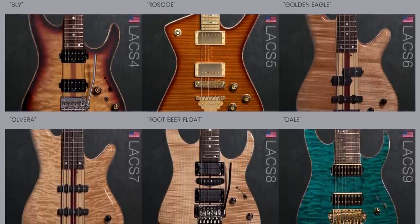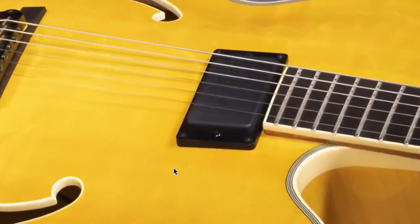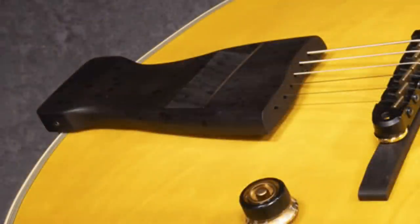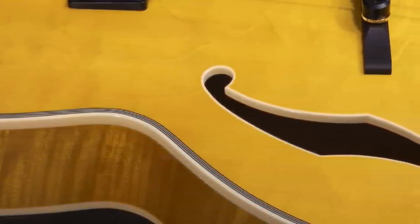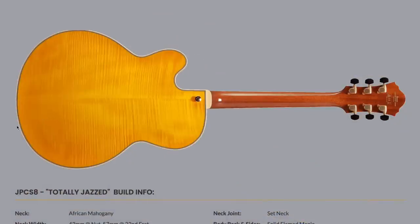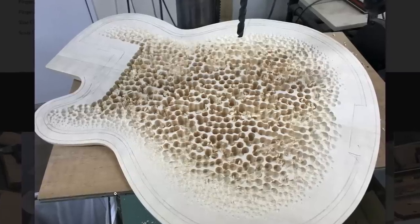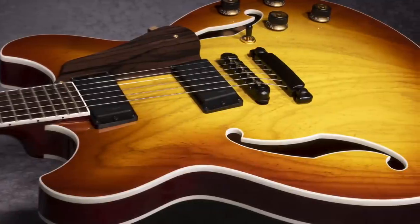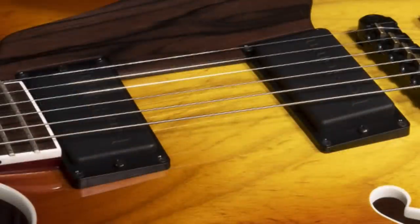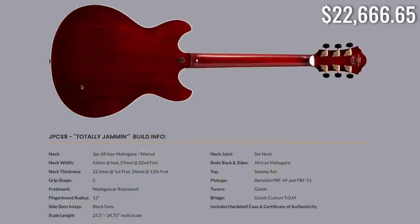Did you know Ibanez also does jazz boxes? 'Totally Jazzed' is an archtop with a Bartolini humbucker in the neck position, a thick wooden tailpiece, and multi-scaled construction — with flamed woods on the sides as expected. It's a highly-specced beast. If you want something less jazzy, 'Totally Jam' has a basic tobacco sunburst, two Bartolini pickups, multi-scale construction, and a swamp ash top.